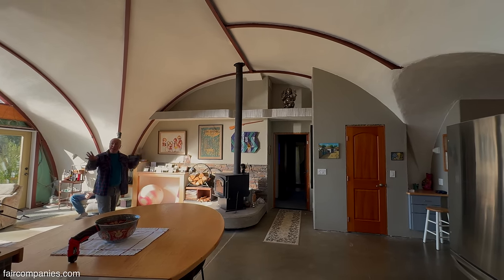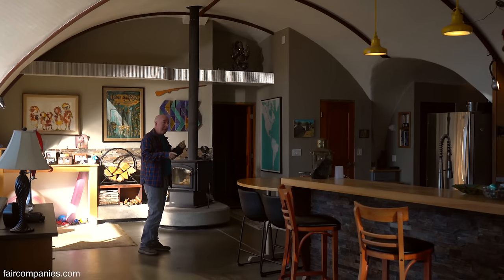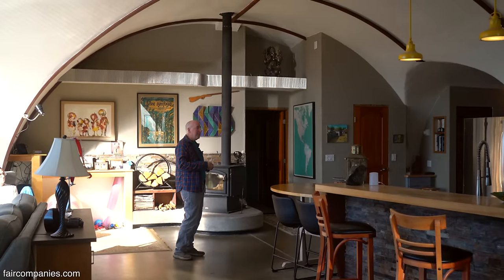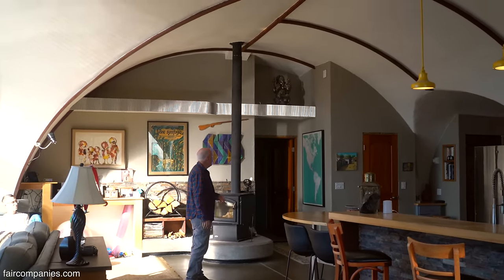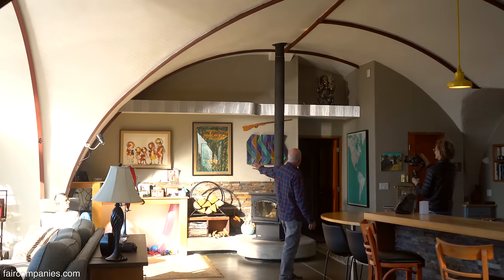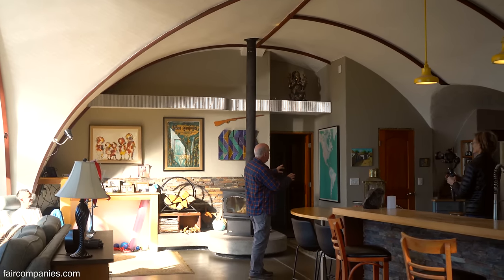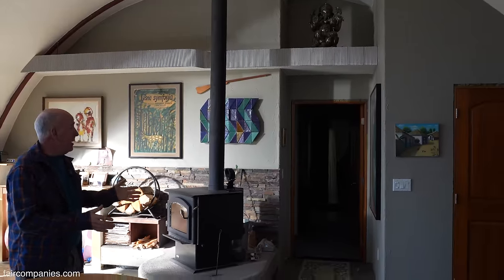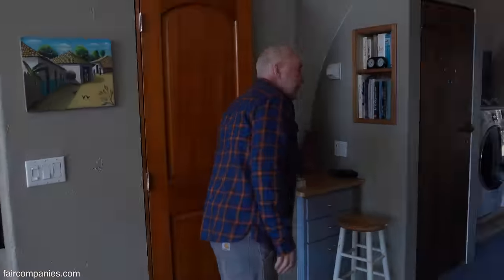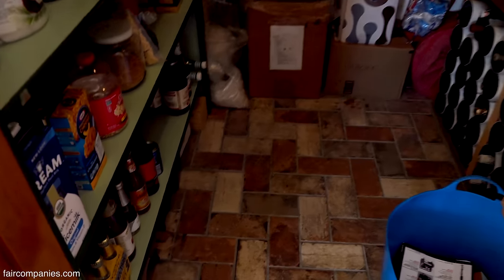Because these walls are not load-bearing, one of the things we did — going paycheck to paycheck, this whole wall was originally designed differently. It was going to be pretty much straight across. And then we thought, let's make a bigger pantry. So we brought this wall out, and this is our pantry — as I've always wanted, a nice big walk-in pantry.